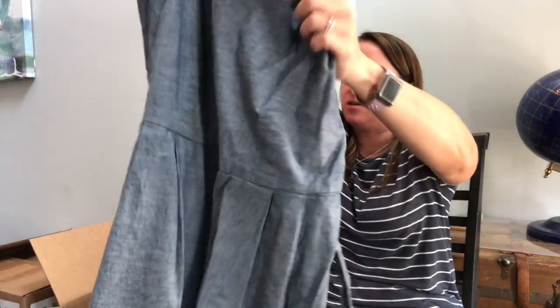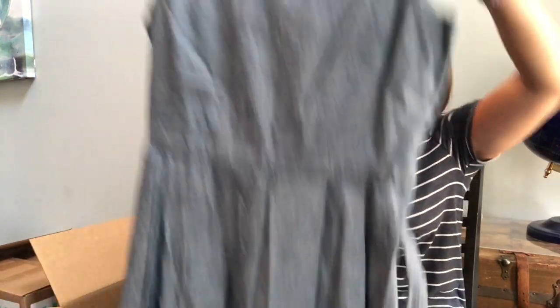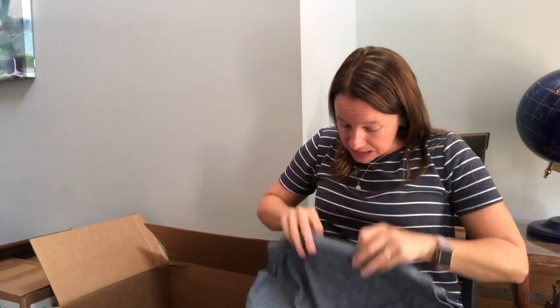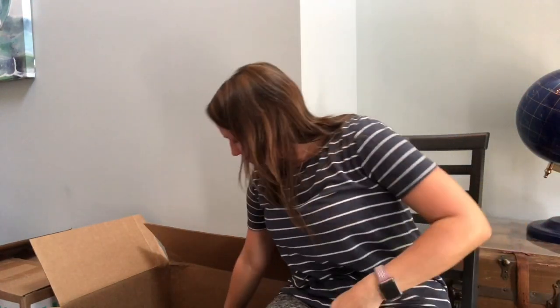We've got L.L. Bean Signature. I still really like L.L. Bean — it sells well for me. It's a cute little denim-like khaki dress in a size 14, which is my size. It's kind of motherly looking I think, but I still think that's a nice seller.